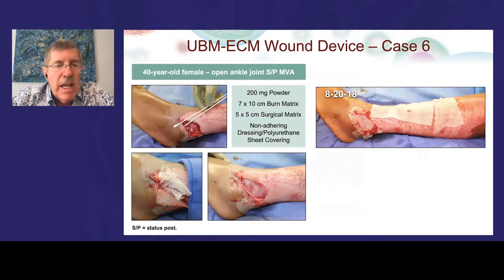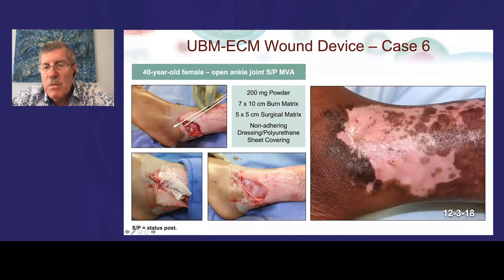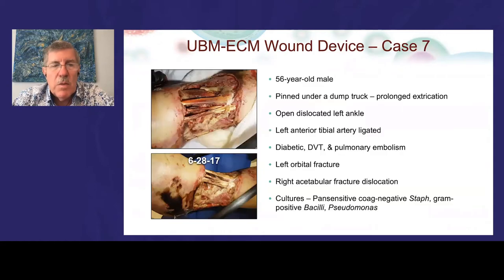An uninsured patient presented with an open ankle wound. We stuffed the wound with the device and placed sheets. She received zero post-operative wound care after her three hospital days, as she feared a bill and never returned — until she came back to have a staple removed. Despite no post-op care whatsoever, the color and formation of the open wound healing was remarkable.